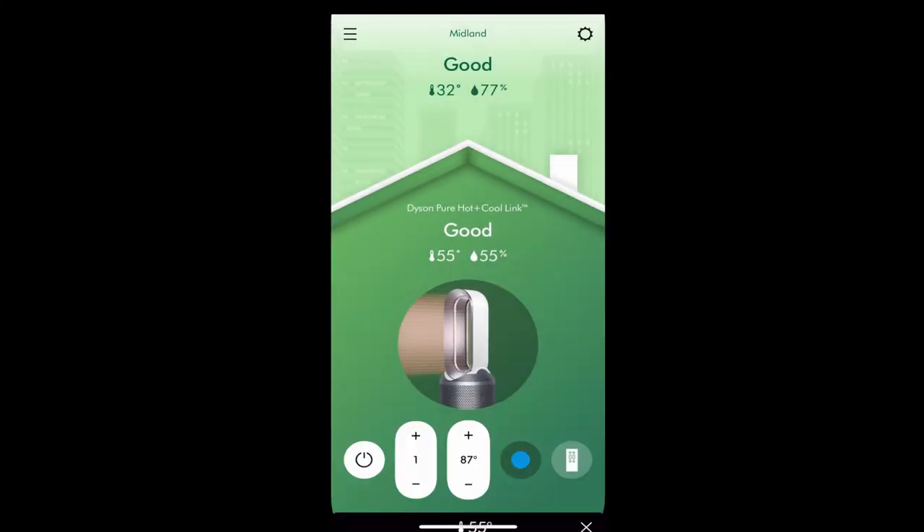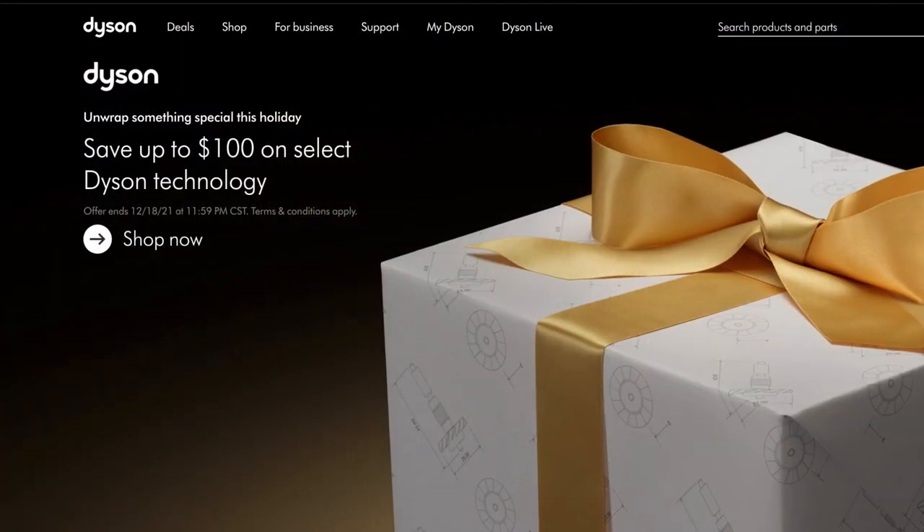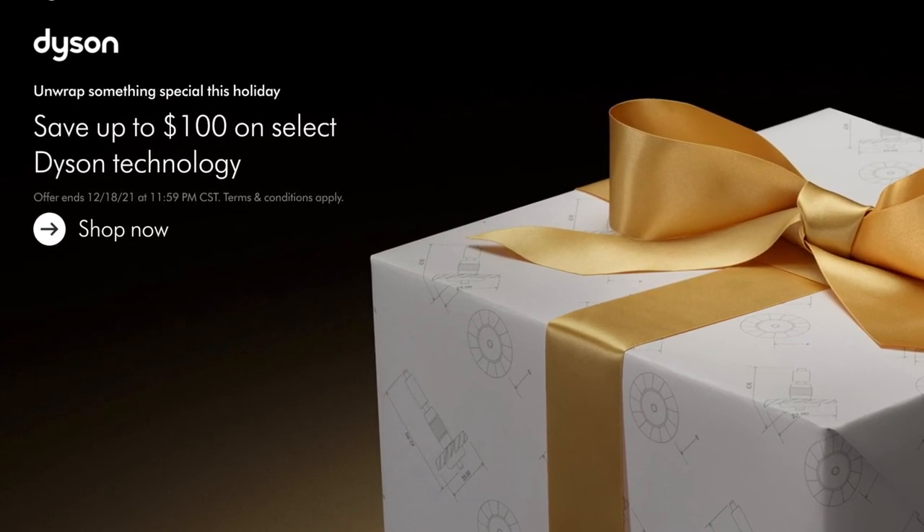And that's a quick overview of how to use the Dyson app. We've linked the Dyson in the description below — we suggest searching around for the best price, and sometimes it can actually be the Dyson website, because they put old models on clearance when bringing out a new version. If you want more tips on how to stay warm in your RV, check out this video next. Thanks for watching and see you in the next video.